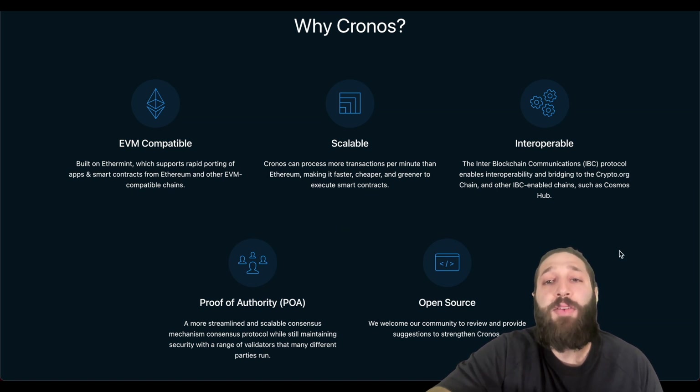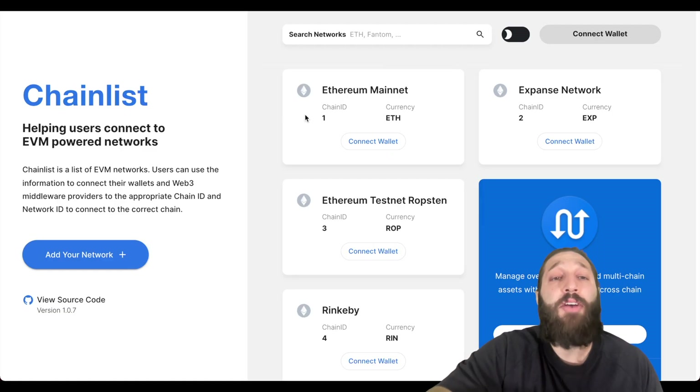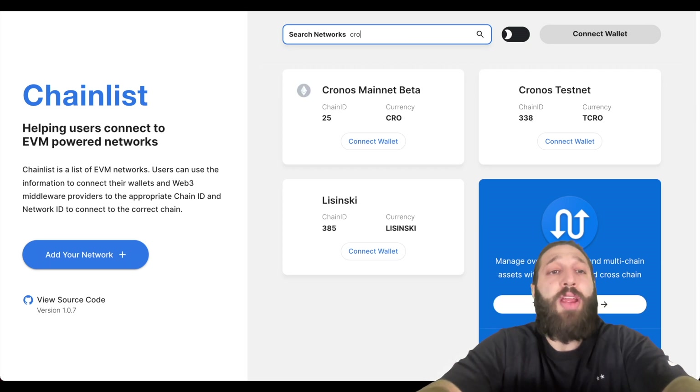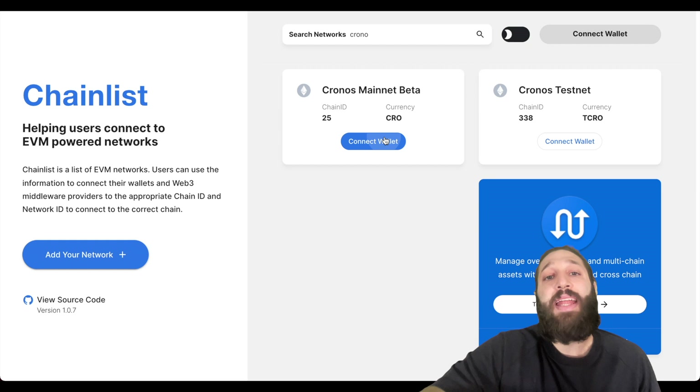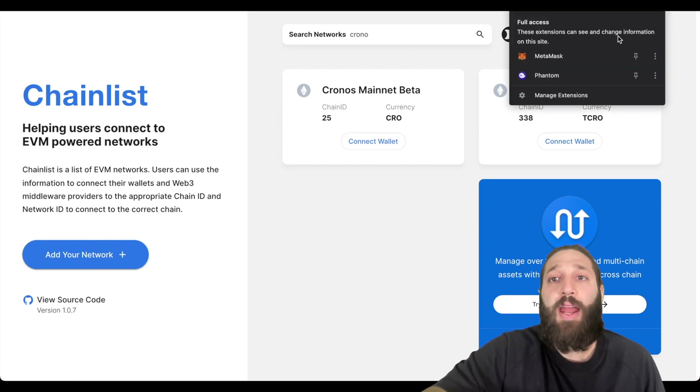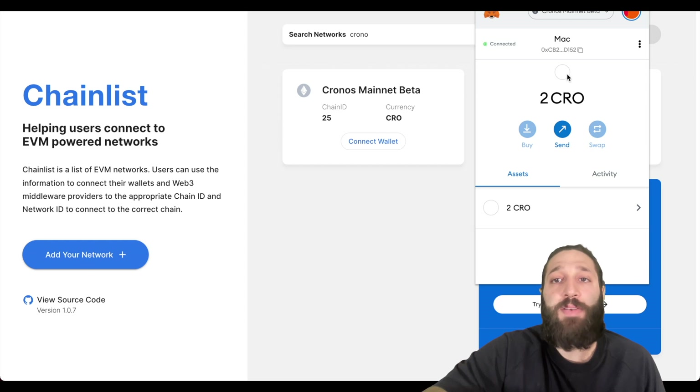Chronos is EVM compatible, scalable, interoperable, proof of authority, and open source. I'm going to show you how to add Chronos to your MetaMask. Go to chainlist.org, type in Chronos mainnet, and add that to your wallet. I've already done so — you can see I've added the Chronos network and I already have two CRO in my wallet.